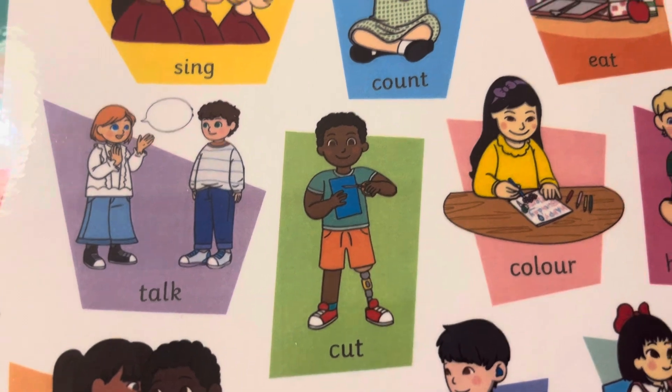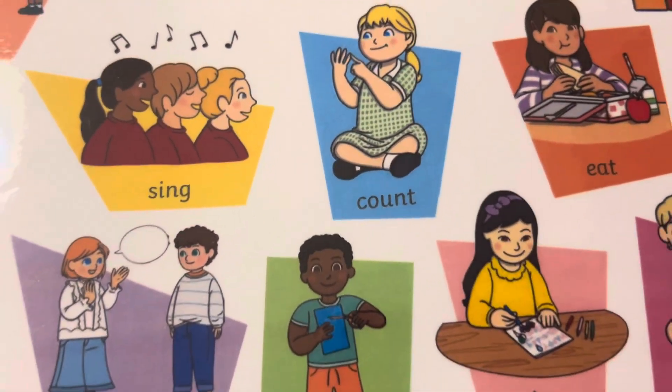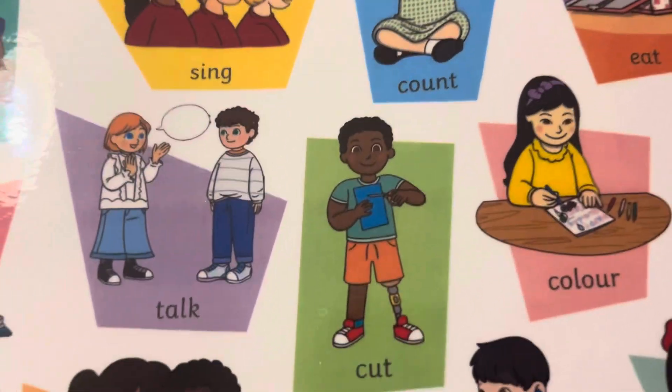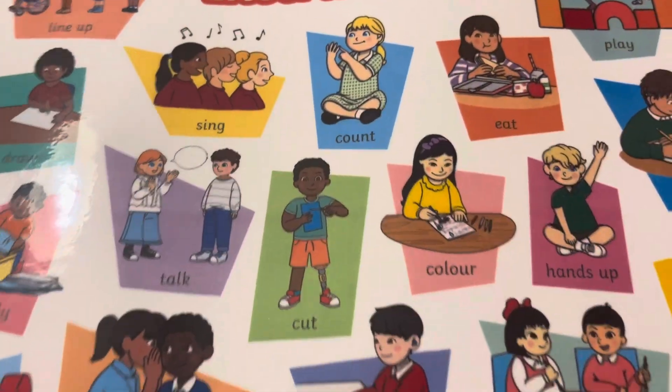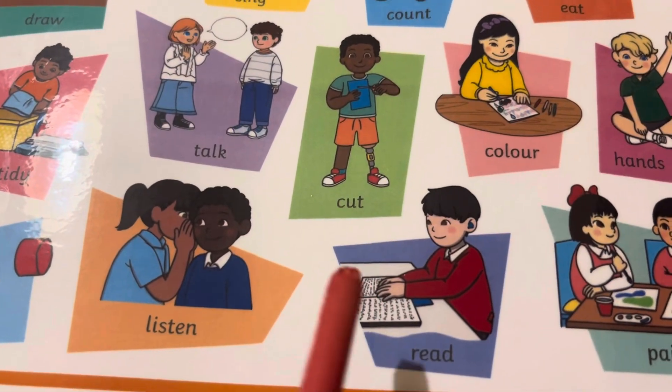Cut with scissors. Нарізати. Ножницями. Scissors. Ножниці.